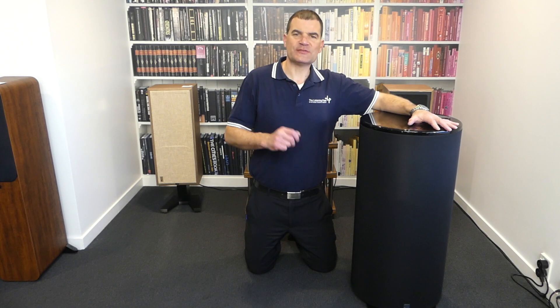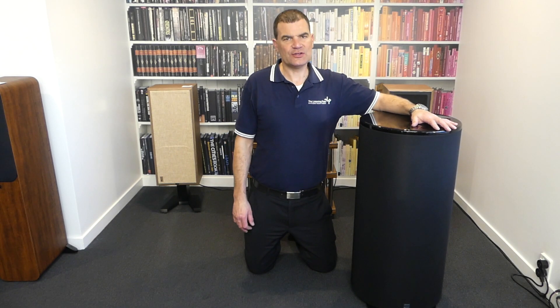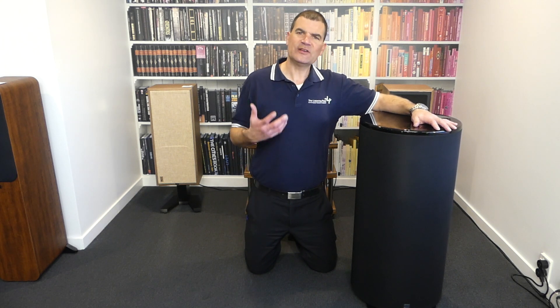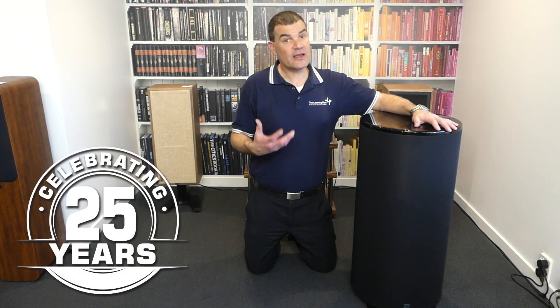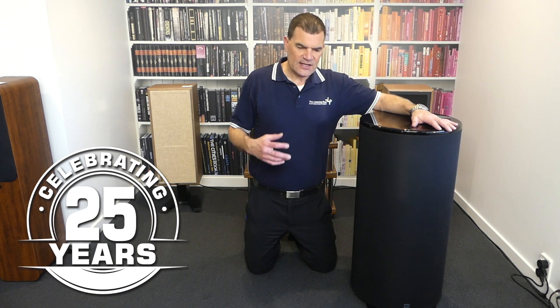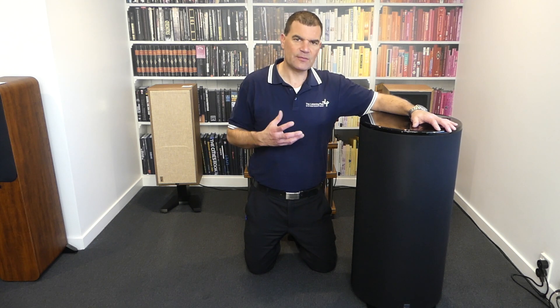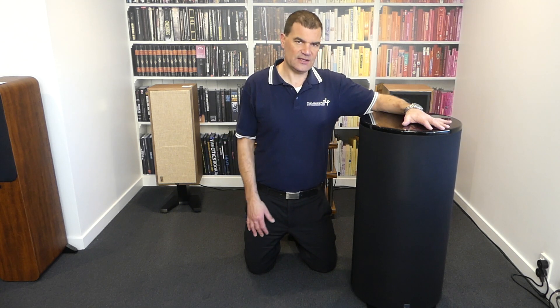Hello, and welcome to the Listening Post's unboxing channel on YouTube. Today, we're not unboxing anything. Today, we're celebrating 25 years — my 25 years in the industry — by looking back at some of the things, the modern representation of some of the things that really grabbed my attention two and a half decades ago.